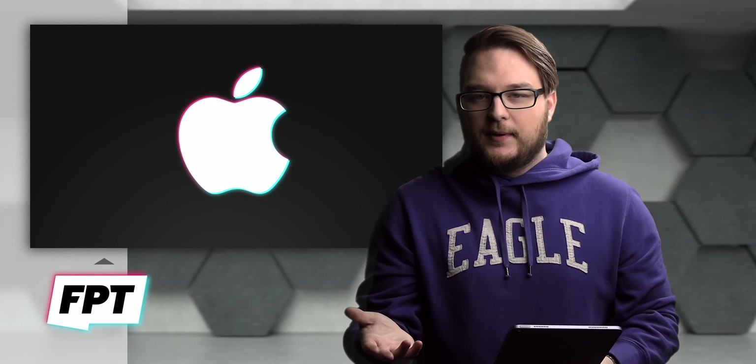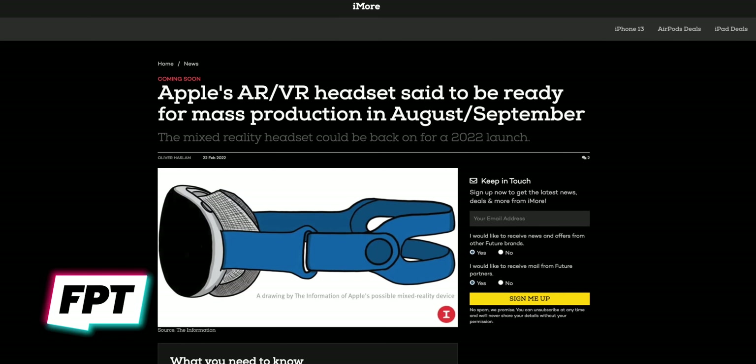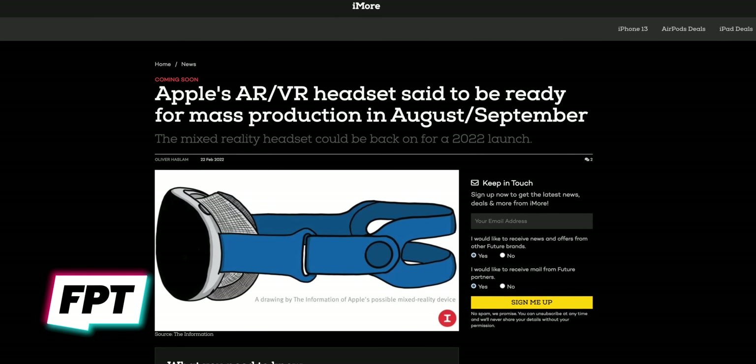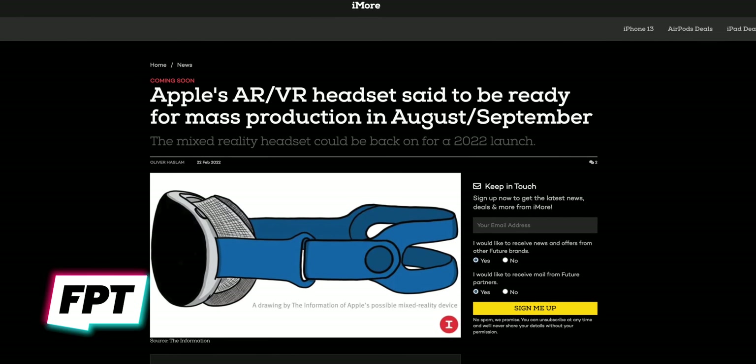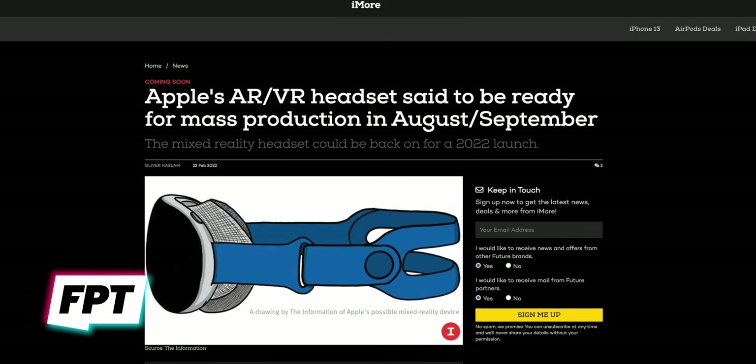But when is it coming? Typically mass production begins around one to two months ahead of an actual launch. So I could see this being teased or announced later this year, with actual shipments happening early next year.